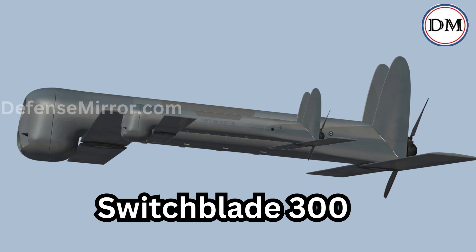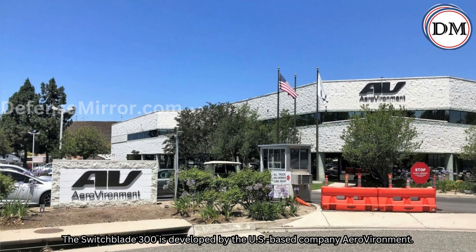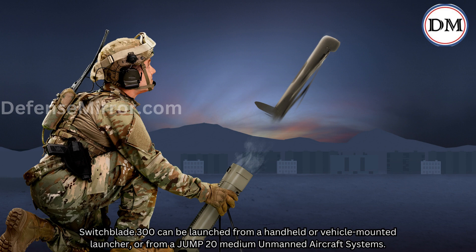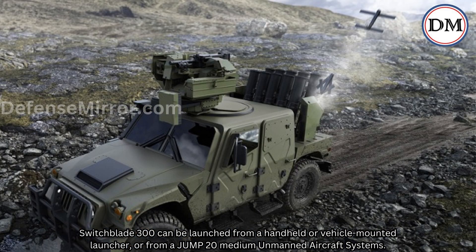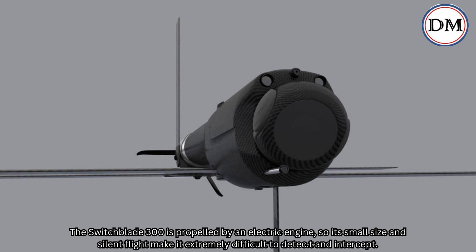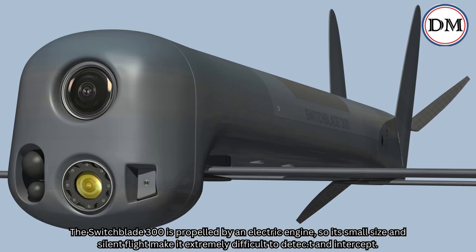The Switchblade 300 is developed by the U.S.-based company Aerovironment. It can be launched from a handheld or vehicle-mounted launcher, or from a Jump 20 medium unmanned aircraft system. The Switchblade 300 is propelled by an electric engine, so its small size and silent flight make it extremely difficult to detect and intercept.